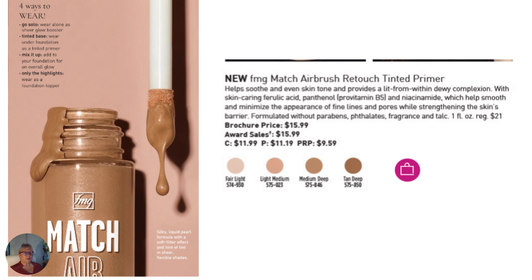Here's a close-up — four ways to wear this product. You can go solo and wear it alone as a sheer glow booster, and that's what I've done today. You can use it as a tinted base under your foundation as a primer. You can mix it in with your foundation for an overall glow. And you can use it just as a highlighter. Here it is: the Match Airbrush Retouch Tinted Primer. It soothes and evens skin, gives you a dewy complexion, and helps minimize the appearance of fine lines and pores. The bonus is this is a color product, but all those ingredients are skin-caring — so it's a skin care product inside a color product. Let your customers know that this is a two-in-one product that you can be sharing with them.